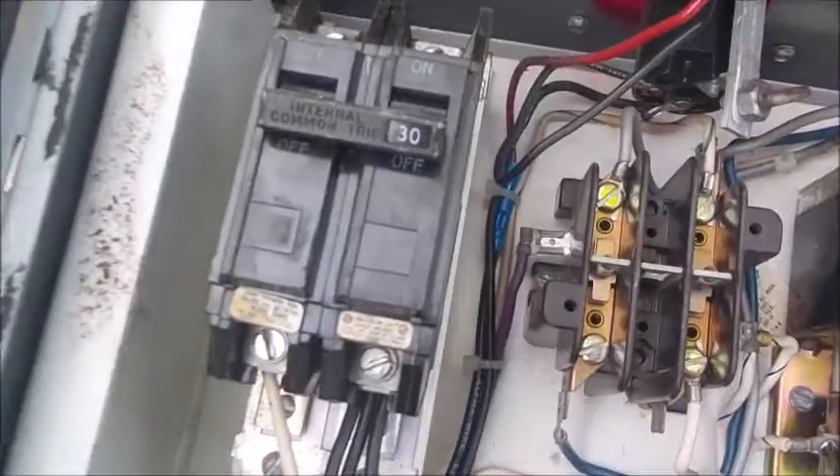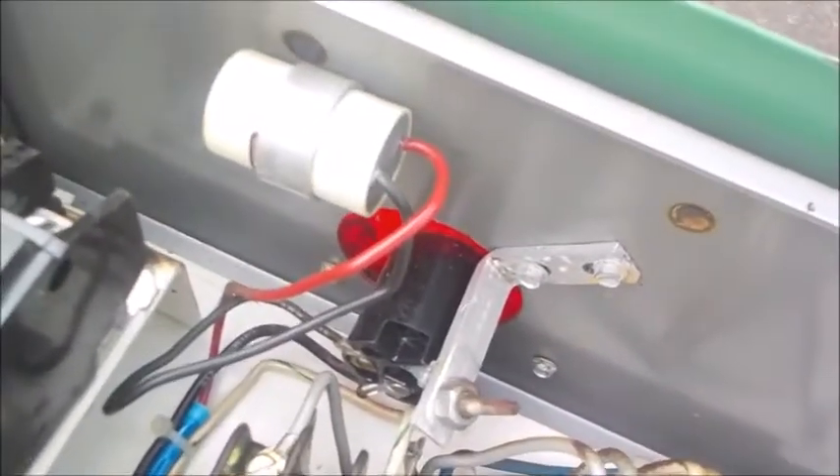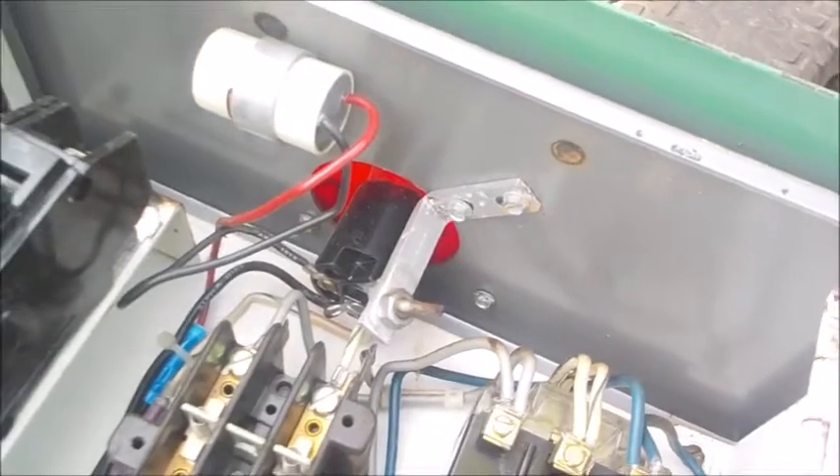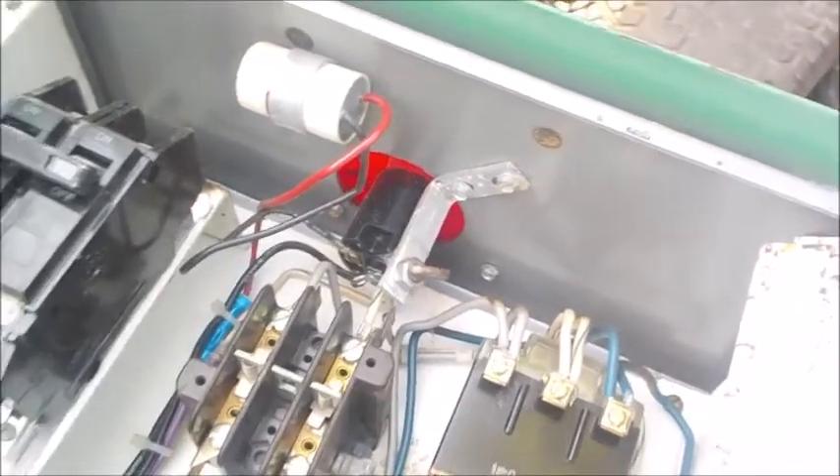There's a 30-amp breaker - that's pretty heavy duty. The red dome looks like a 110 light with a resistor there. She was gonna chuck this thing - she had no use for it - and I said no way.